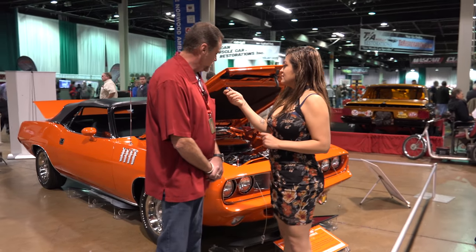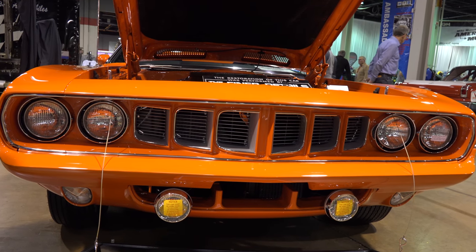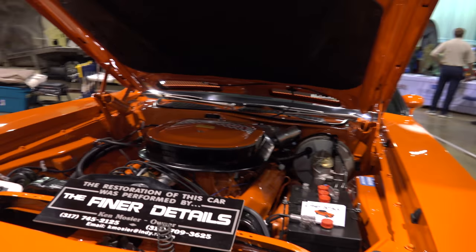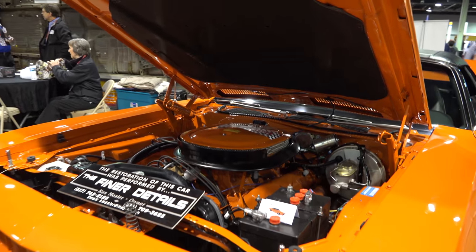This car is a 1971 446-pack Cuda convertible. They only made 12 of these cars. This was the very last Cuda convertible produced with the 446-pack. It's also an original owner car — he still owns it to this day. We brought the car to the shop and did the restoration.